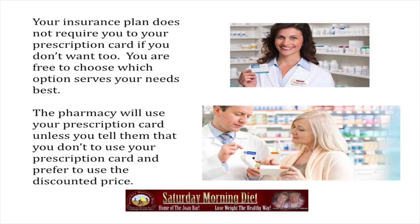Your insurance plan does not require you to use your prescription card if you don't want to. You are free to choose which option serves your needs best. The pharmacy will use your prescription card unless you tell them that you don't want to and prefer to use the discount price.